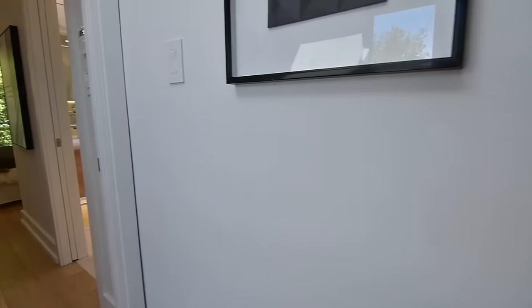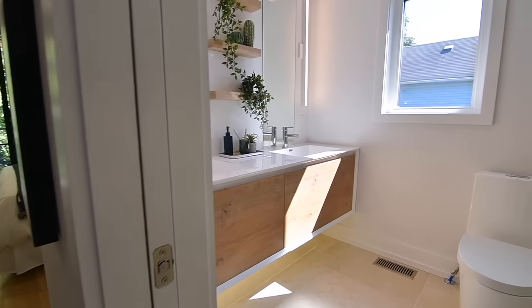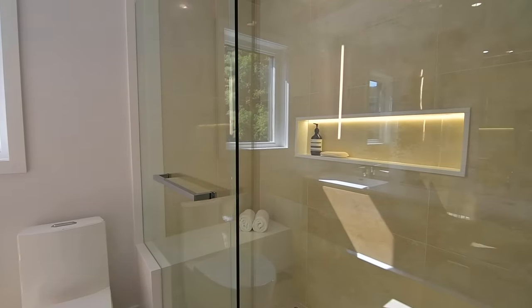The master ensuite showcases a heated floor, solid wood display shelves, a quartz shower seat and quartz tiling surrounding its glass enclosure, as well as accent lighting under its vanity and in the shower's recessed niche.